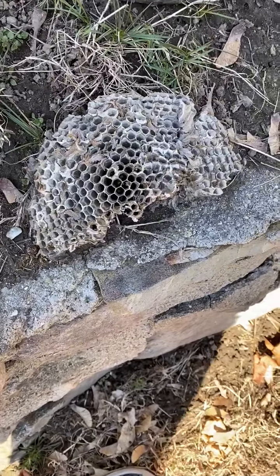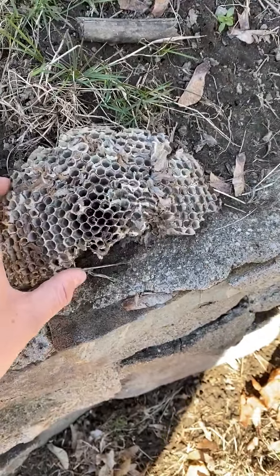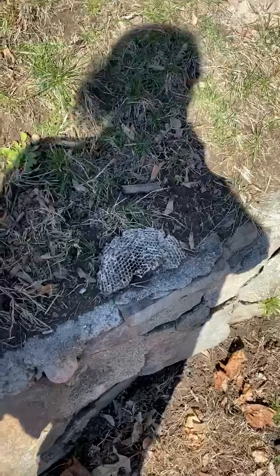Me and Bryn found an old beehive. This used to be really big and hanging in the tree, and now no bees live in it. But they made all these little tiny honeycomb spots. Bryn, you want to hold it and show your friends?